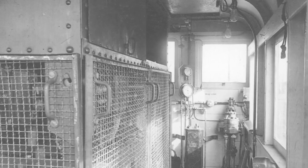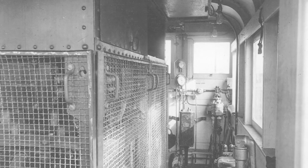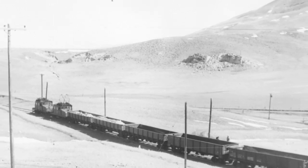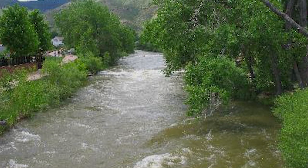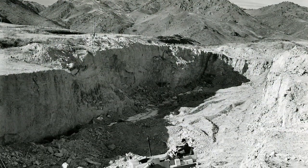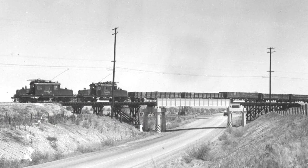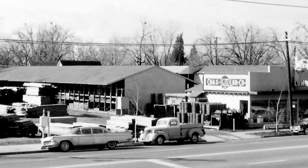A year after the standard gauge main line to Golden was electrified, two additional freight branches were constructed. One headed south towards Morrison, paralleling today's Interstate 470 and serving two clay mines. The other, a much shorter spur line paralleling Clear Creek in Golden, served the ruby clay mines at the western edge of the city. For several decades, this mine would account for a majority of freight traffic on the interurban route to Golden. Another spur served a lumber yard in Golden as well.